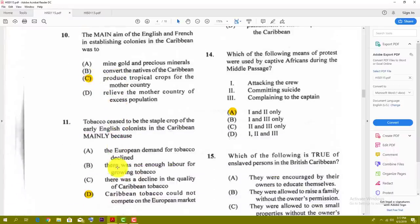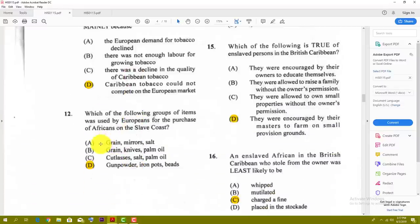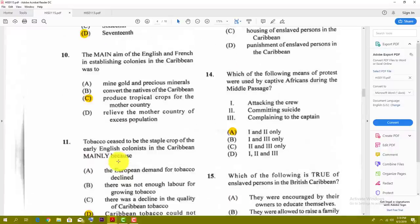Number eleven: tobacco ceased to be the staple crop of the early English colonies in the Caribbean mainly because — the best answer here is D — Caribbean tobacco could not compete on the European market. Number twelve: which of the following groups of items was used by Europeans for the purchase of Africans on the slave coast? The best answer here is D — gunpowder, iron pots and beads.